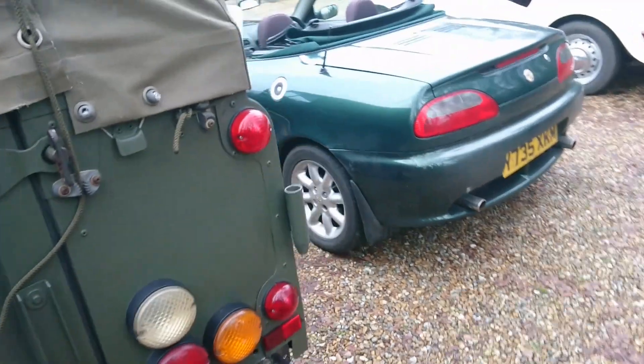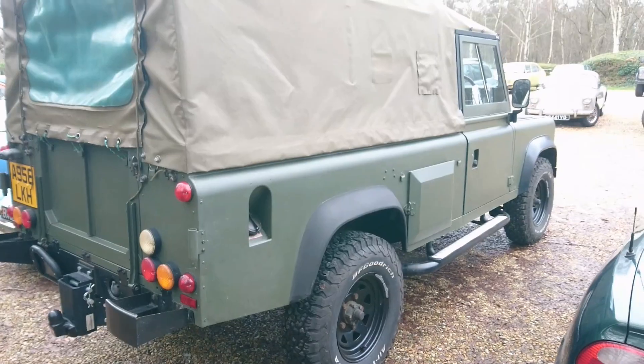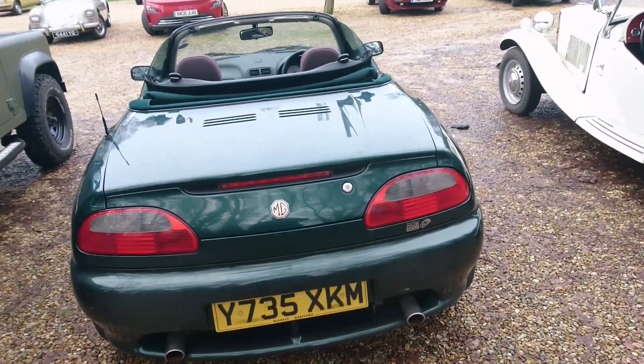This Land Rover here — I don't know what engine this is, but if that's a diesel, then we can't talk about it, I'm afraid. New Year, same old rules.